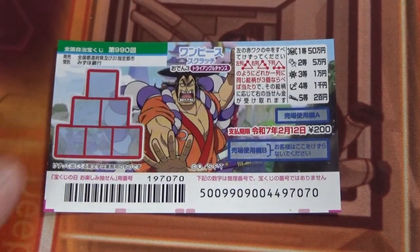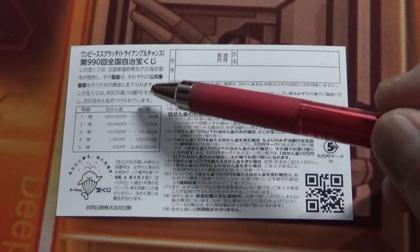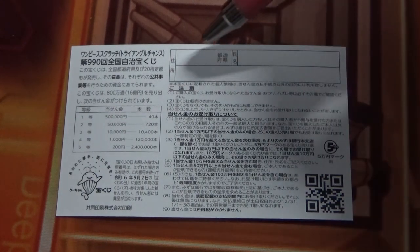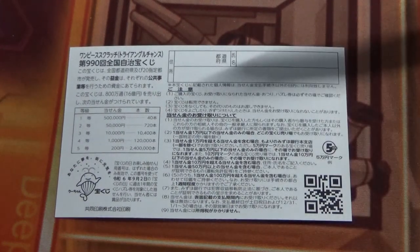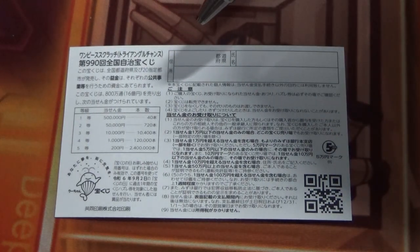Quickly looking at the back, here is a breakdown of the prizes and rules in Japanese. If you happen to win anything over Juman-en, you need to fill in this area — your prefecture, then your full name, then your address in Japan. All winnings are tax-free in Japan, and even foreign tourists can play this game.